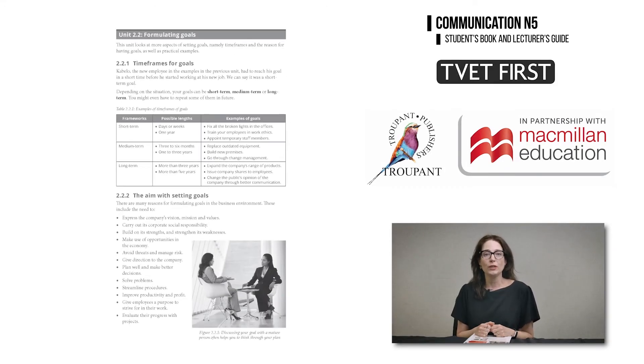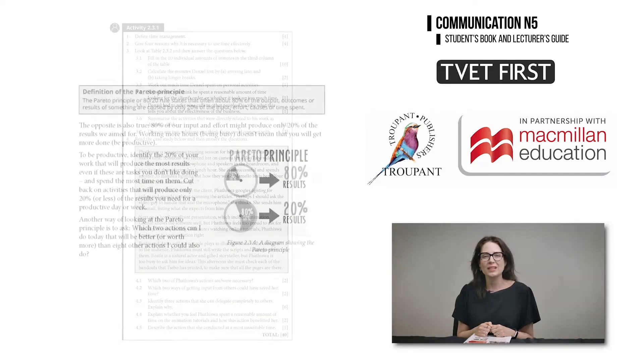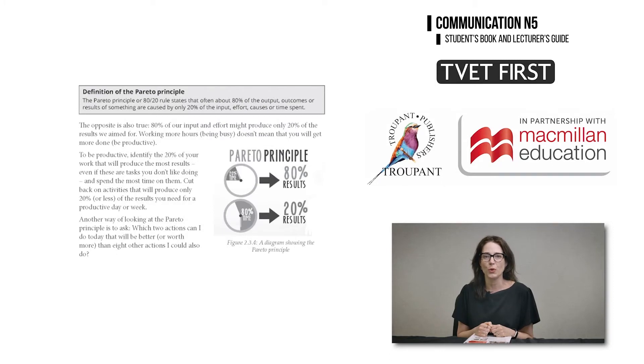Module 2 includes a new section on goal formulation in different time frames in the business environment. The unit on time management includes new learning outcomes on how to handle social media, email and phone calls within a time-conscious, focused work environment.